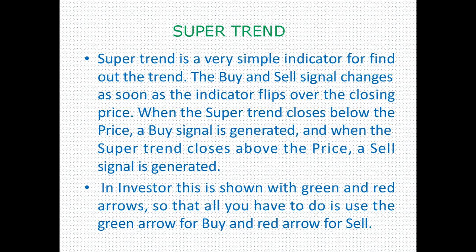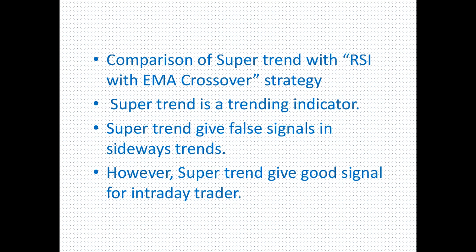Let's do a live analysis to see how easily we can identify signals using the Super Trend indicator. We can also combine it with RSI and exponential moving average crossover strategies. The Super Trend is mainly a trending indicator, most useful for intraday traders.